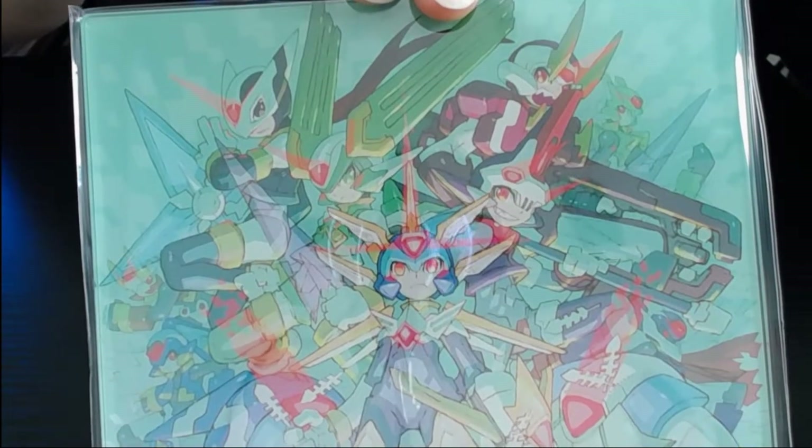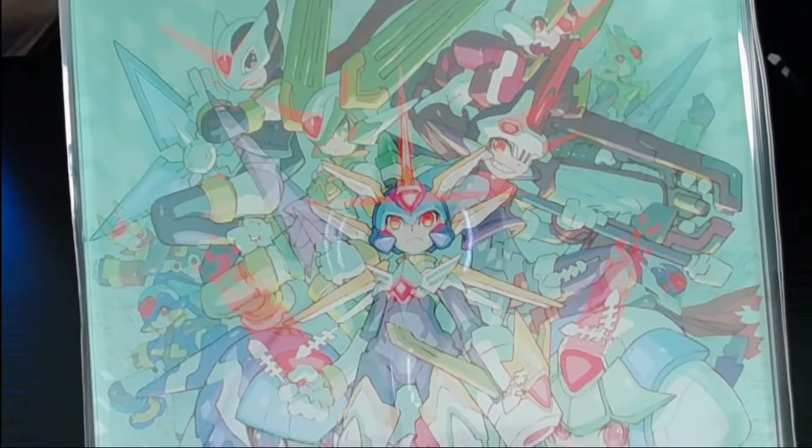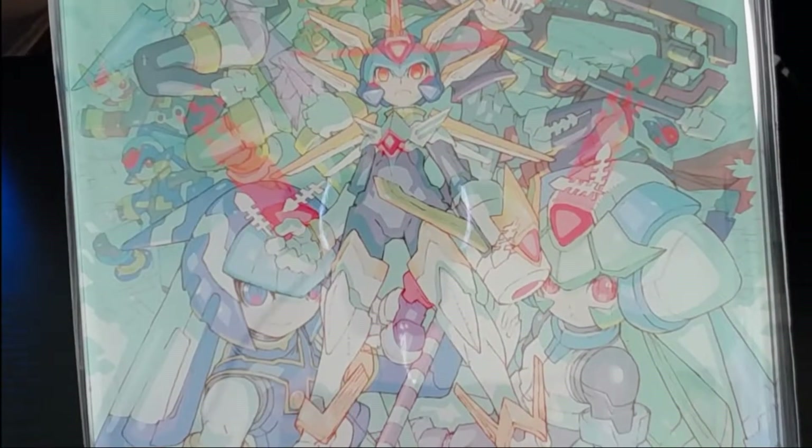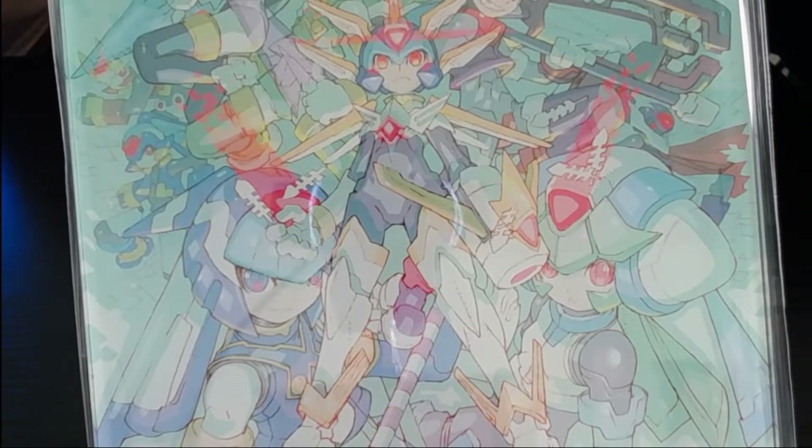It also came with this smaller box. We got some bubble wrap — it's an acrylic stand. That's so cool. It's got a little stand piece on the back so you can stand it up on your desk or wherever you want to keep it.